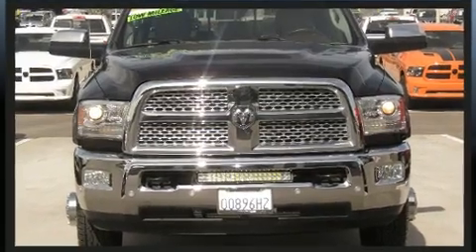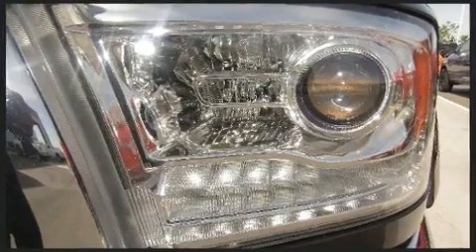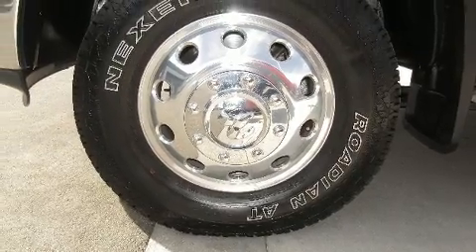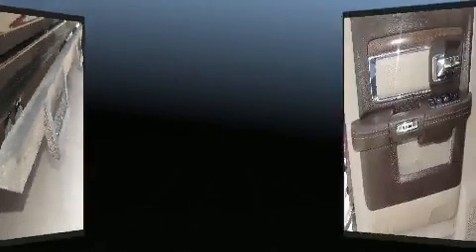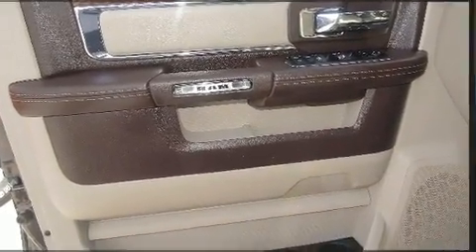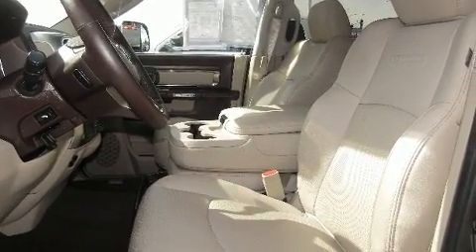One-touch window functionality, variably intermittent wipers, a rear-step bumper, and power seats. Features such as automatic climate control and leather upholstery prove that economical transportation does not need to be sparsely equipped. Audio features include an AM/FM radio and 10 speakers providing excellent sound throughout the cabin.